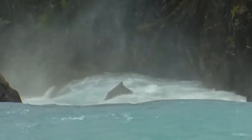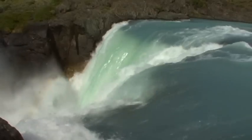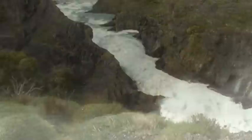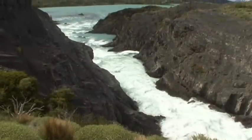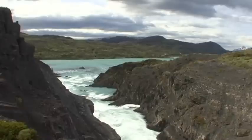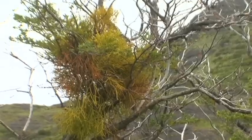The might of the waterfalls is quite awesome. The Salto Grande represents the connection of two lakes, the Lago Nortenskjöld in the north of the park and the more southerly Lago Pahoe.